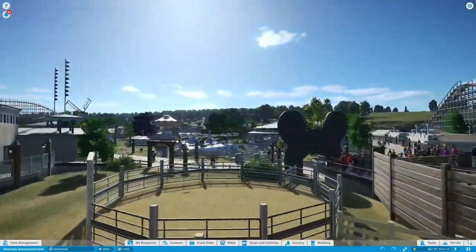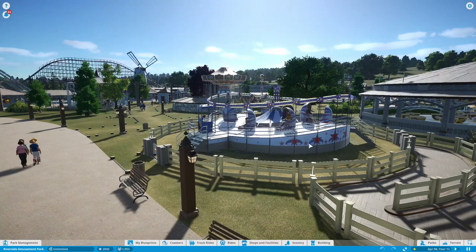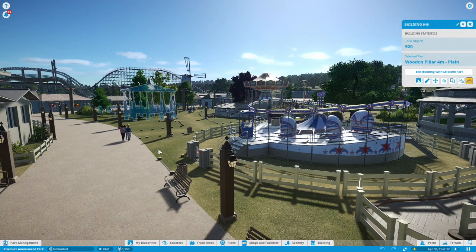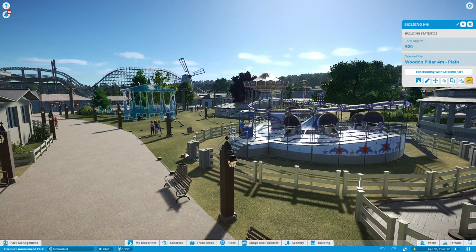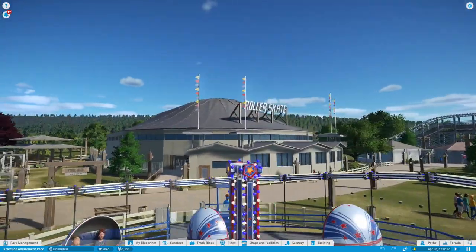On the other side there's a hyper spin that wasn't originally in this location. The hyper spin was actually where the carousel is right here, but since I wanted to have a carousel in this park anyway, that's why I swapped their locations.